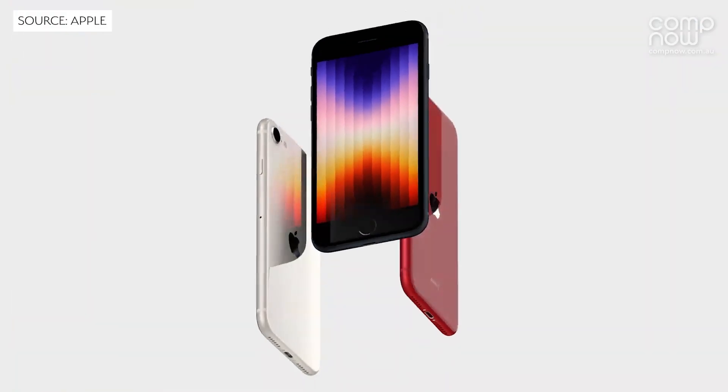Hi, my name is Jess Carter and I'm one of the K-12 BDMs here at CompNow. Early this morning Apple held their Peak Performance event and announced four new exciting products, including the iPhone SE.